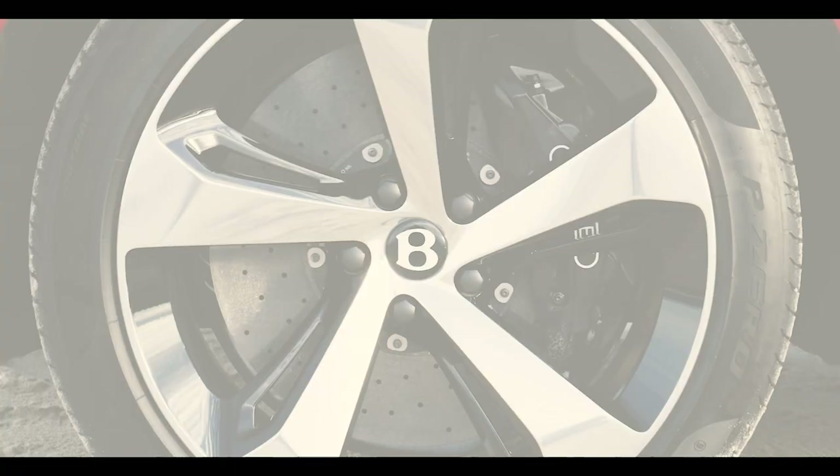You guys already know I love Bentaygas. So why not get a Bentley product manager, John, to go for a ride with me in this Bentayga V8. Are you ready to go? I'm ready. Let's go. Let's do it.